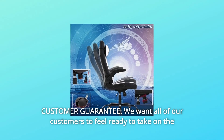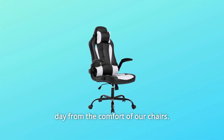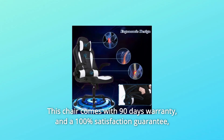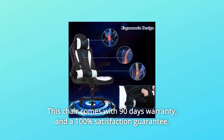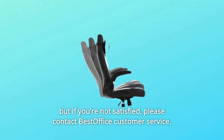Number 12: Customer Guarantee. We want all of our customers to feel ready to take on the day from the comfort of our chairs. This chair comes with a 90-day warranty and a 100% satisfaction guarantee. If you're not satisfied, please contact Best Office Customer Service.